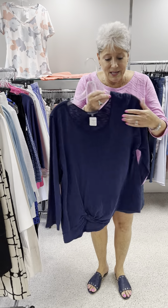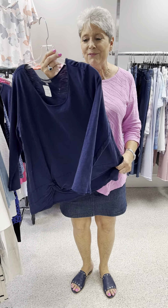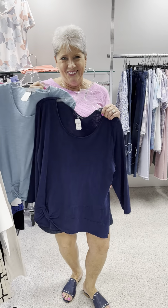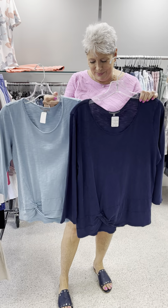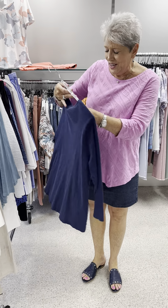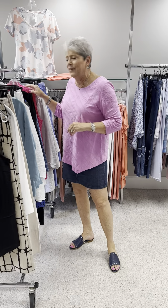Here we are in the navy in a pebble tee — so once you come in and see that fabric you're going to say, oh now I know what a pebble tee is. It has a little knot here, the same style, but it looks different in different colors. So this is in your navy, priced at 73. I have a medium and I have a large.